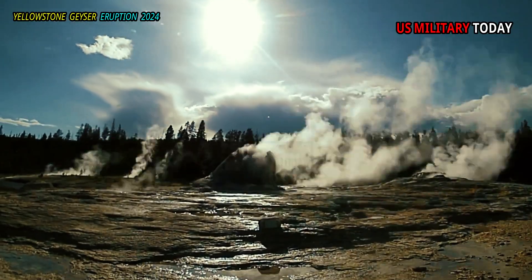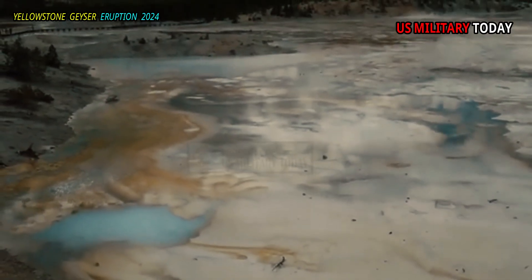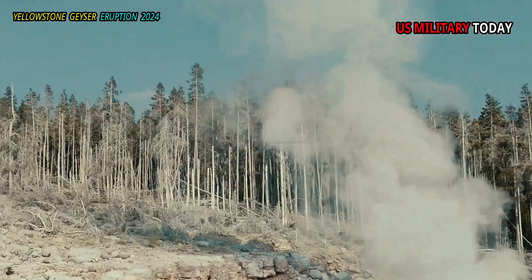Two subbasins of the Norris Geyser Basin — Porcelain and Back Basins — are open to the public, with trails and boardwalks that wind through iconic features such as the world's tallest active geyser, Steamboat Geyser.